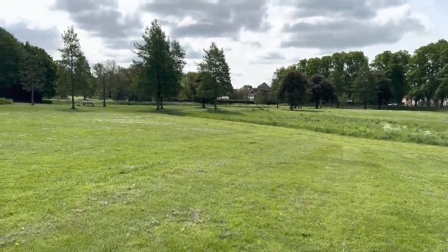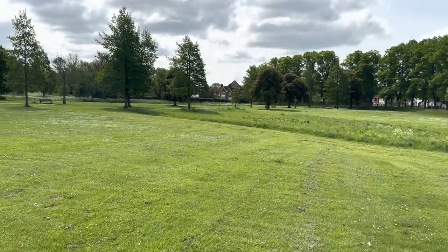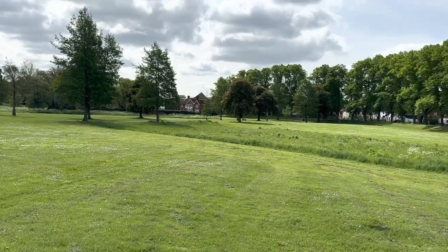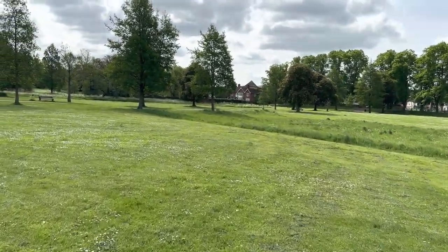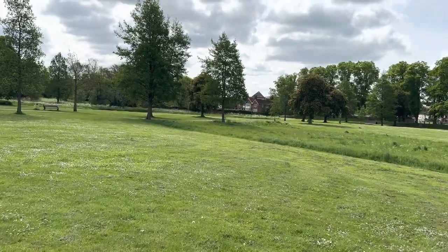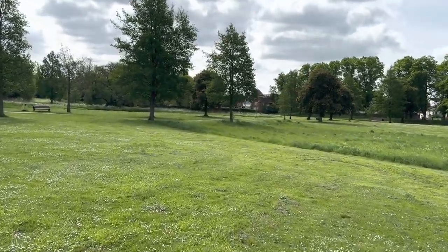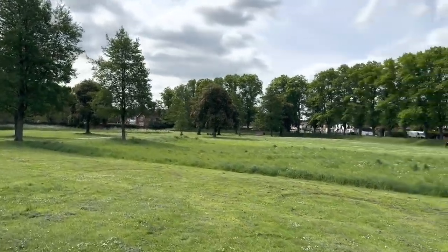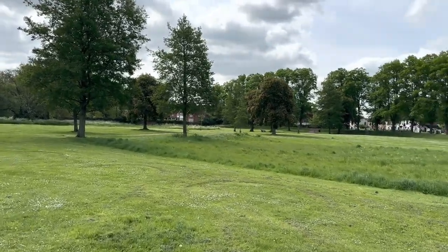We're very close to Hitchin Town Centre now. I'm just going to walk the rest of the way in, show a bit of footage of the town centre, and see what's going on there today — and then that'll be my nice little walk for today. I've got a few little errands to run while I'm here in town, and then I'm going to jump on the bus back home. Thanks for watching.